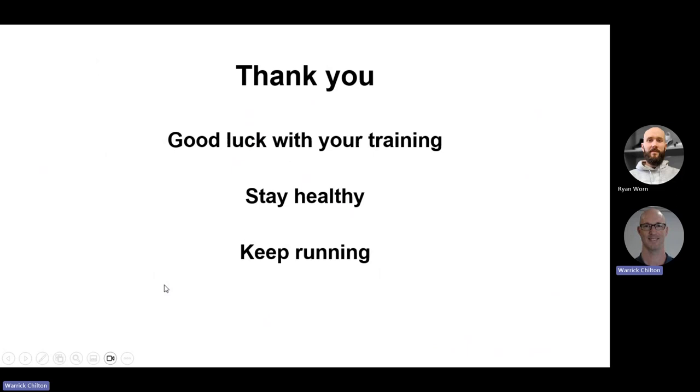Thank you very much for listening and giving up an otherwise serviceable evening to sit and listen to me talk about joint pain. Good luck with your training. Stay healthy. Keep running. Here is our contact information.